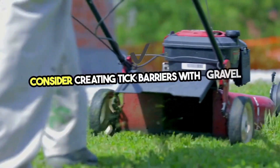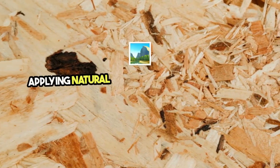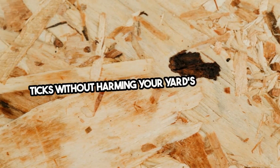Consider creating tick barriers with gravel or wood chips between your lawn and wooded areas. Applying natural repellents like diatomaceous earth or cedar oil can also deter ticks without harming your yard's ecosystem.